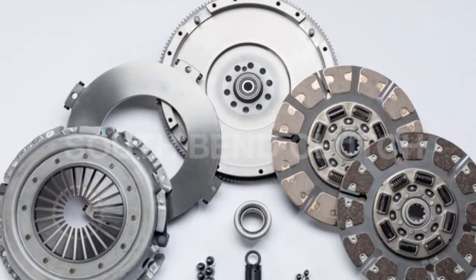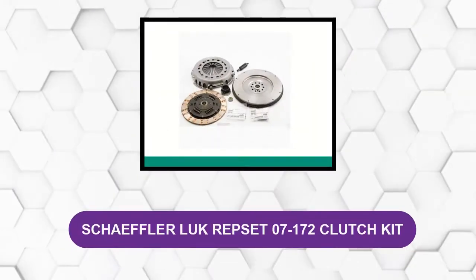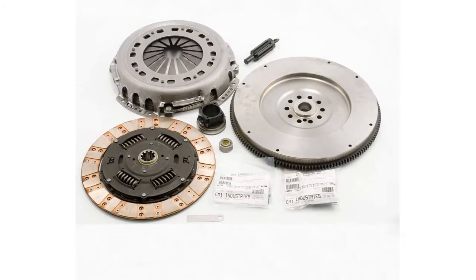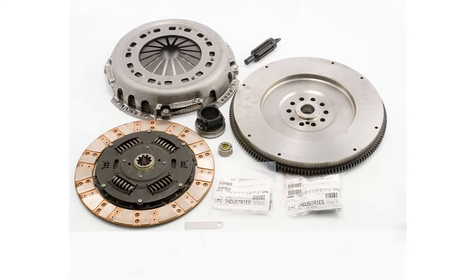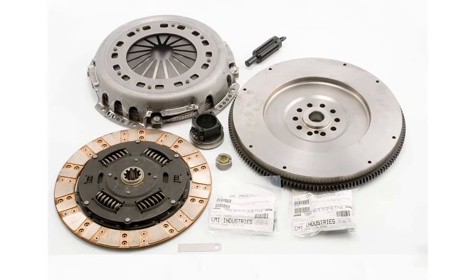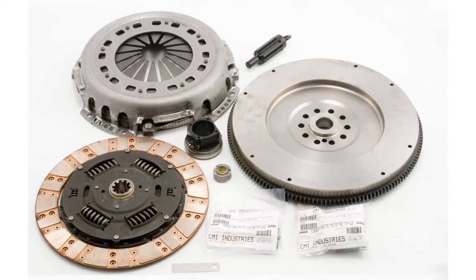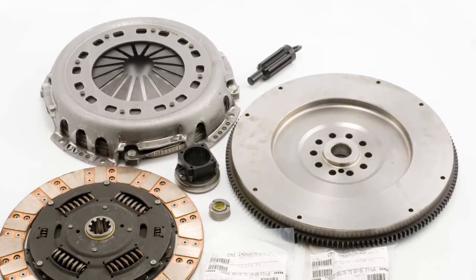At Number 4: Schaeffler LuK RepSet 07-172 Clutch Kit. This clutch kit includes flywheel and ceramic disc material, designed and engineered to perfectly match the vehicle's unique performance characteristics. It is also tested and guaranteed to meet critical performance specifications including torque capacity, material hardness, hub spline tolerance, wear capacity, clamp load, pressure plate lift, and torsional vibration dampening.